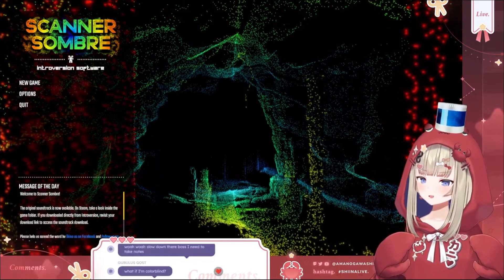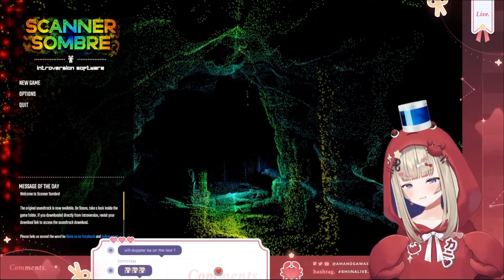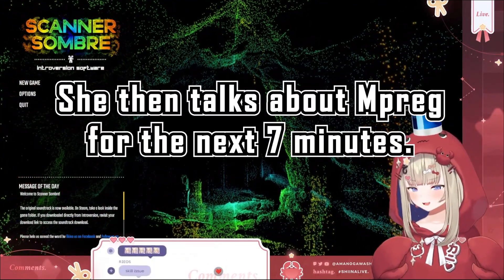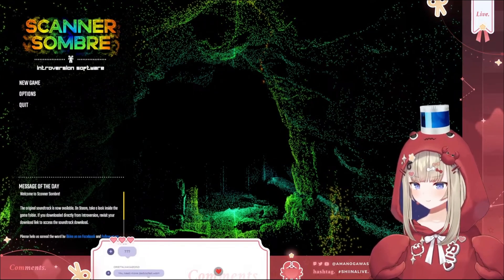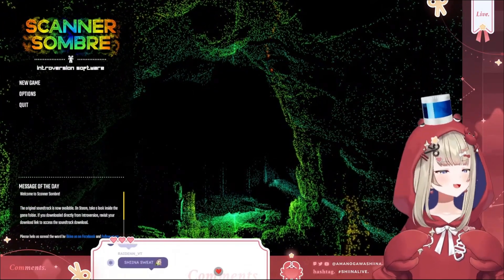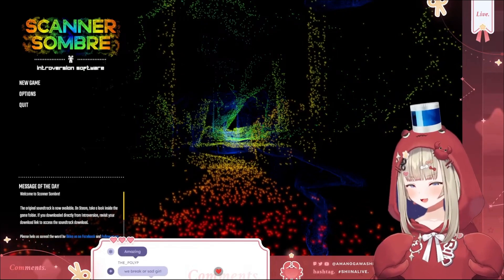Thank you so much for the two-dollar donation, Orbital Vagabond — 'LiDAR expert so you could scan my mail prank.' That is ultrasound, not LiDAR. Anyways, there's playback in chat if you missed anything.